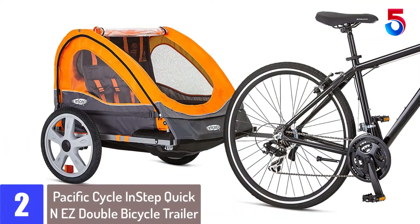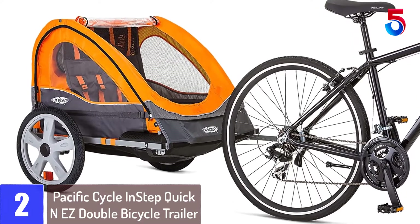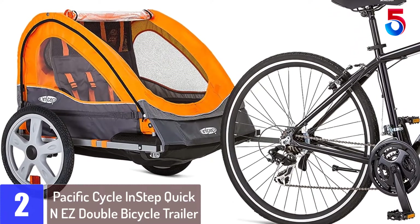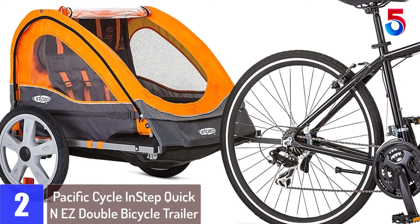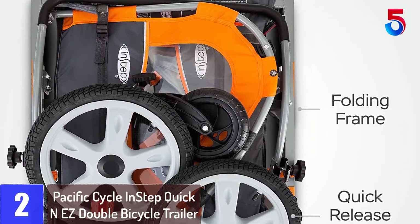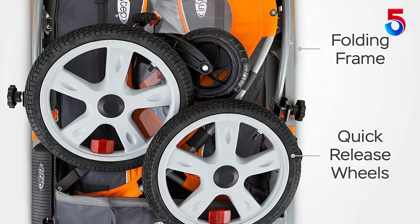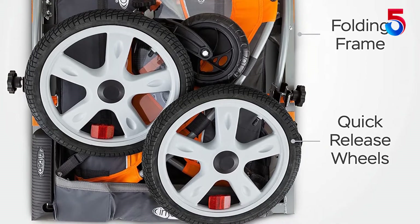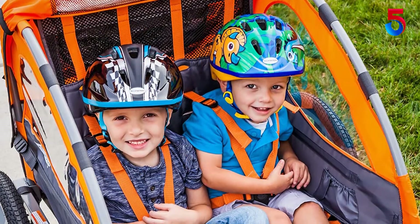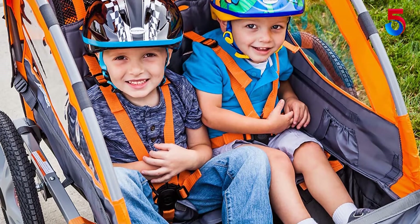At number 2: Pacific Cycle InStep Quick N EZ Double Bicycle Trailer. With the Pacific InStep Double Bicycle Trailer, you and your kids will enjoy a versatile experience. With this model, you can easily transport your kids to a friend's or grandparents' house for a playdate and then pick up groceries and other supplies on your way back. This unit will also allow you to pack for a full day at a picnic, bring a tennis ball, and pack your pets' snacks and dish.